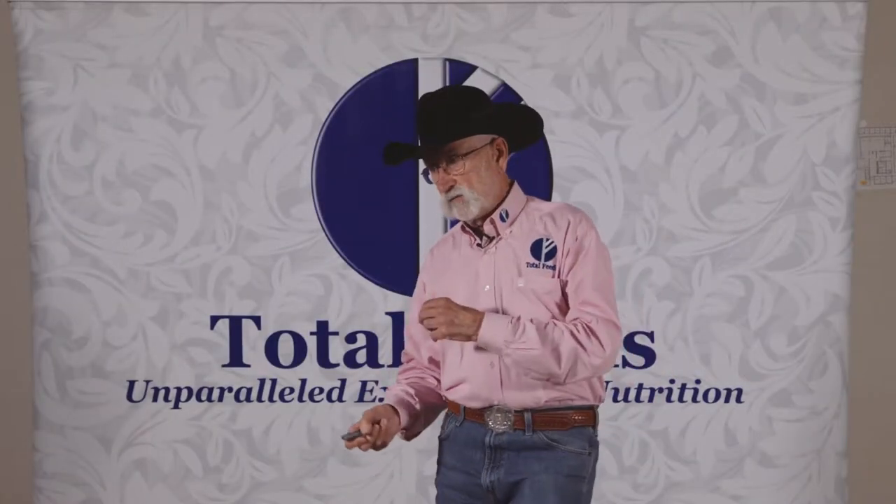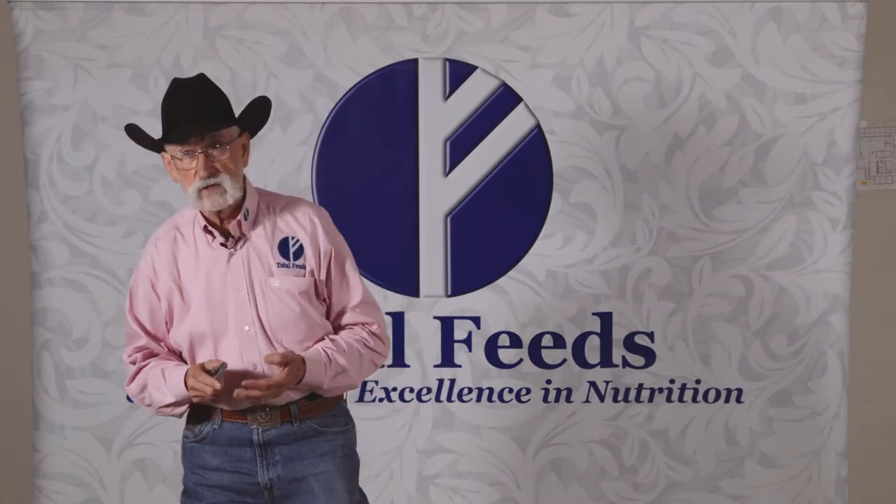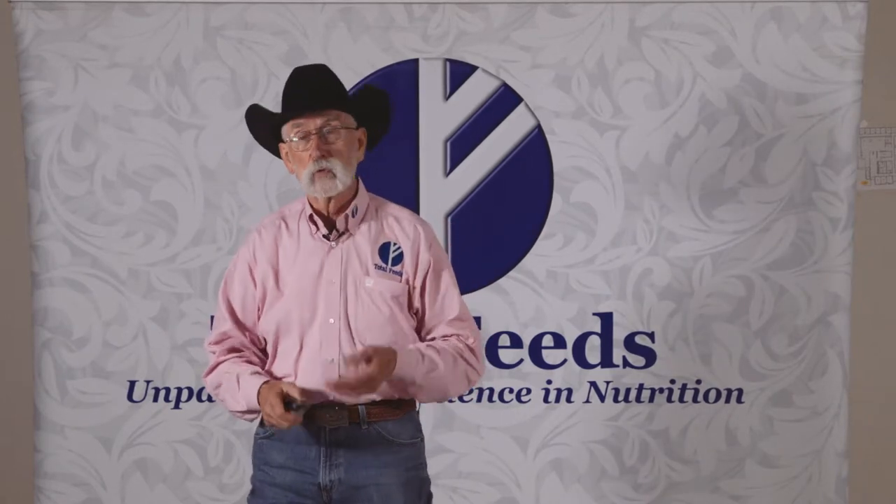Let's talk about the various digestive tracts we deal with in the Total Feeds family. We have feeds for ruminant animals: Total Bull, Total Goat, Total Lamb, and Total Deer. They're all ruminant animals.